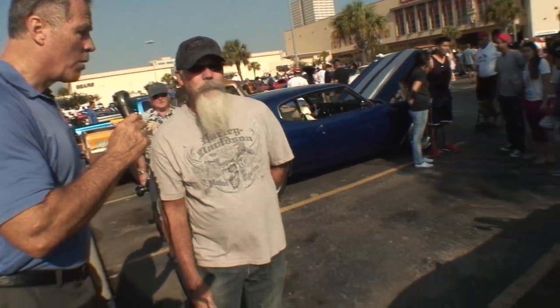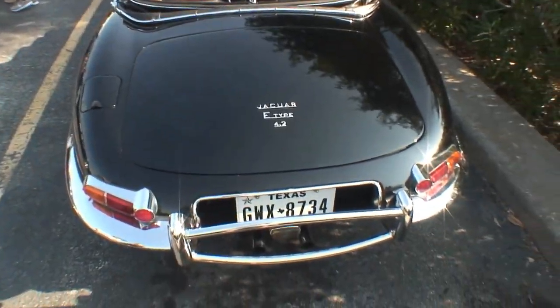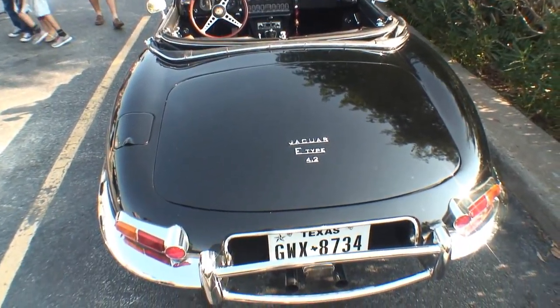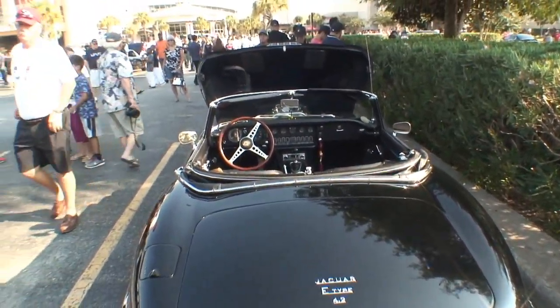There's been a lot of interviews over in England about this Jaguar, and they said it's the most gorgeous car in the world. I think Enzo Ferrari said it's the prettiest car in the world. Yes, you're right — I read that, I had to get one. This is one awesome car.